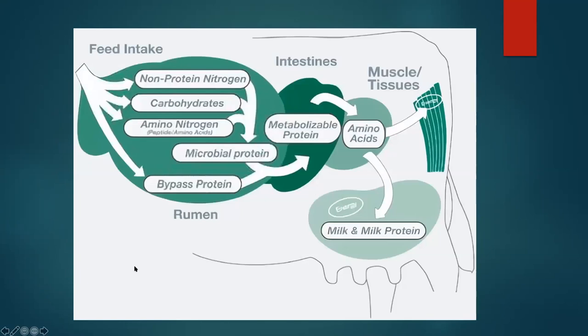Here's a quick overview of what happens. Feed comes in with different fractions — non-protein nitrogen, carbohydrates, and other forms of nitrogen. Those are converted by the microorganisms into microbial protein. Microbial protein then goes to the intestine as a source of metabolizable protein and amino acids. Those amino acids are then used either to grow muscle and tissue, or to support milk and milk protein production.